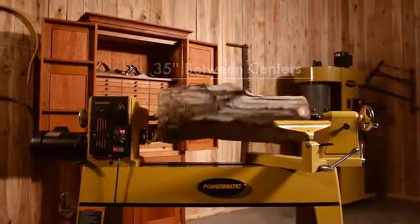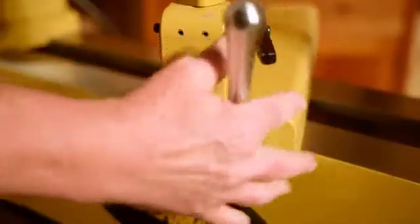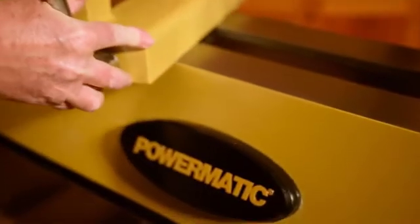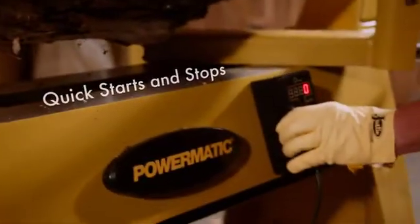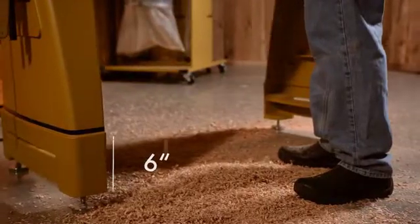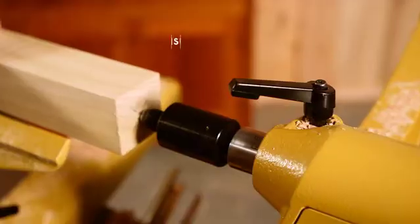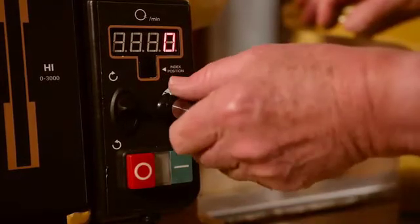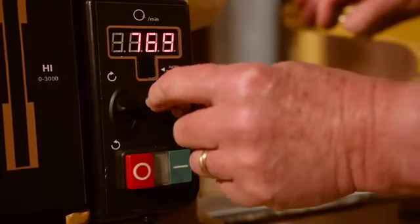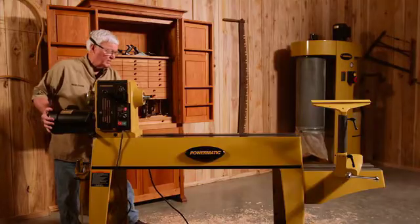Rich with the 90-year legacy of world-class engineering, the 3520C is an extension of its operator. The movable control box, adjustable risers, anti-rotation tailstock key, and easy-to-read digital speed and indexing readout make turning a customizable and intuitive experience.